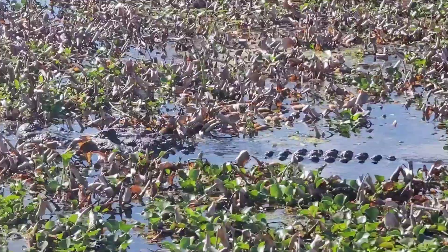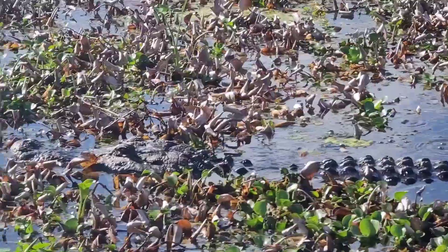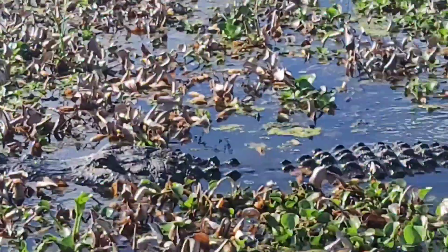The American alligator can grow to be around 3 meters long, and usually lives to be around 20 years old, though they can live longer.